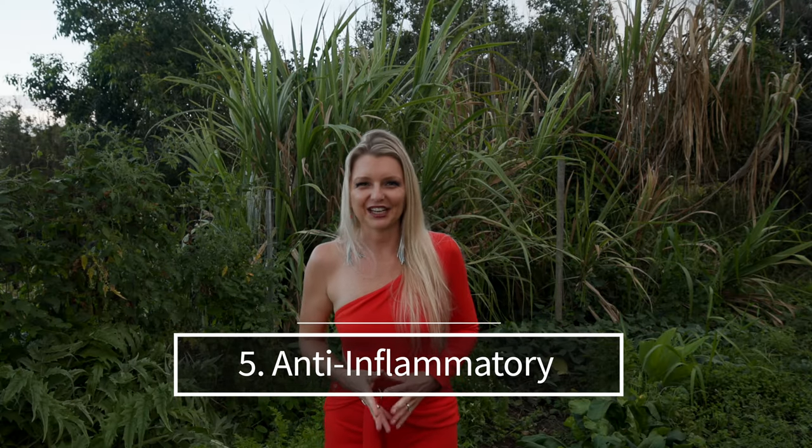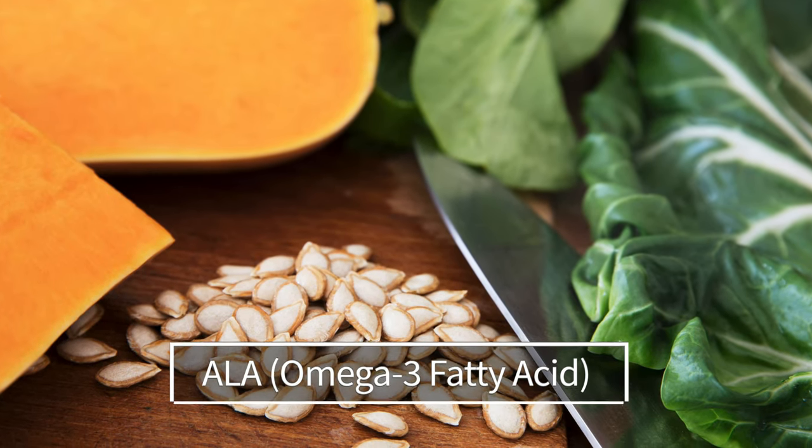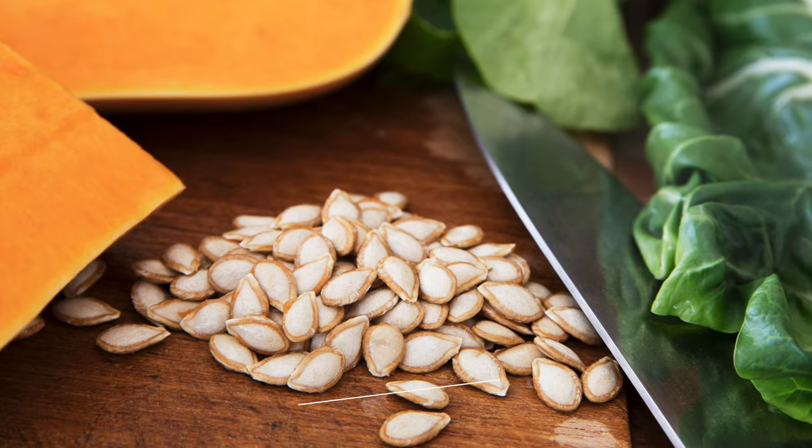Benefit number five: anti-inflammatory. We all know that chronic inflammation is a root cause of many health issues, from arthritis to heart disease. It also contributes to aging. Many compounds in butternut squash are known to be anti-inflammatory, including beta-carotene, vitamin C, fiber, and polyphenols. Additionally, the seeds contain some omega-3 fatty acids in the form of ALA, which is anti-inflammatory.